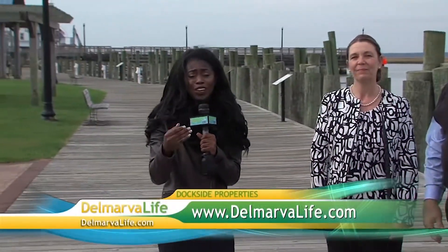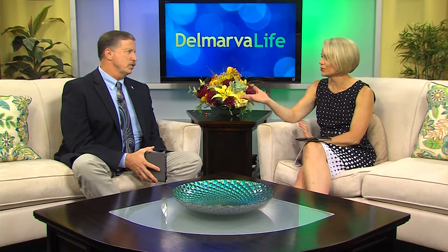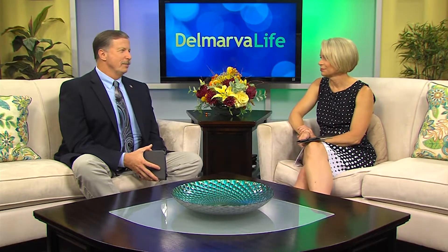Thank you to Terry and Tom from Dockside Properties. For more information about Dockside, visit delmarvalife.com. As you just heard, Dockside's listings are not limited to Chincoteague Island — their properties expand all over Virginia's Eastern Shore as well as parts of Maryland. It's beautiful down there, and worth a visit.